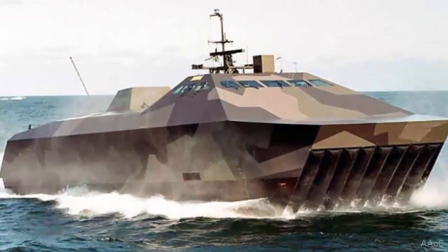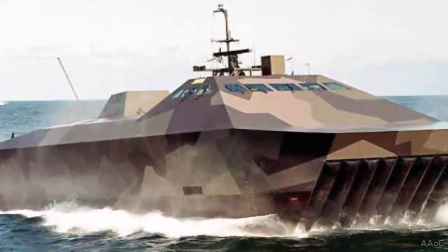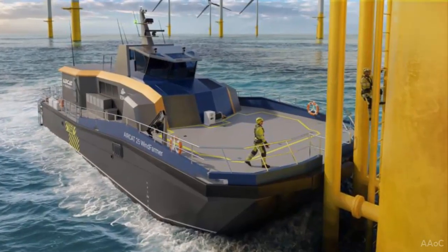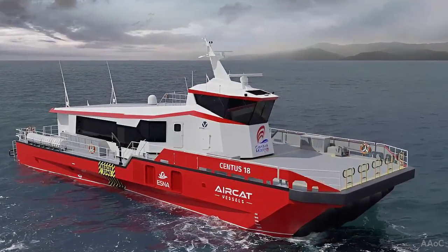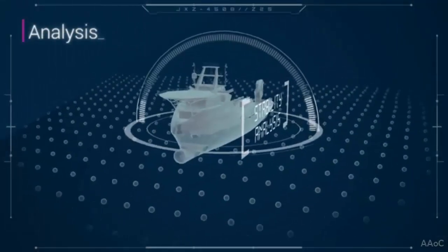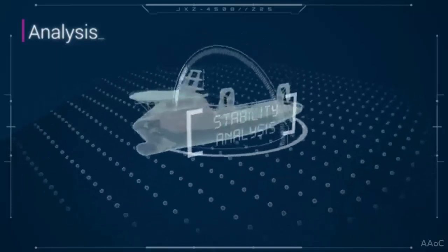The AirCat Lynx 36M is tailored for coast guard operations, border patrol, and fisheries protection, offering a comprehensive security solution for territorial waters. The AirCat Jaguar 17.5M is a landing craft vehicle personnel improved (LCVPI), designed for amphibious missions, beach landings, and self-recovery operations.